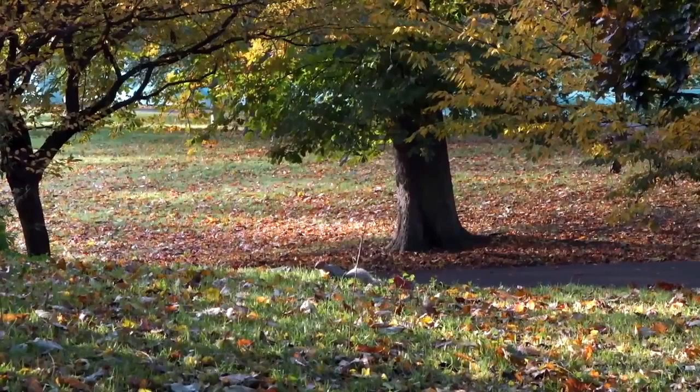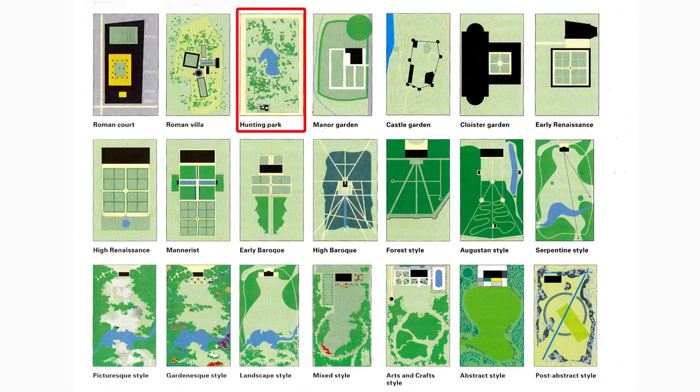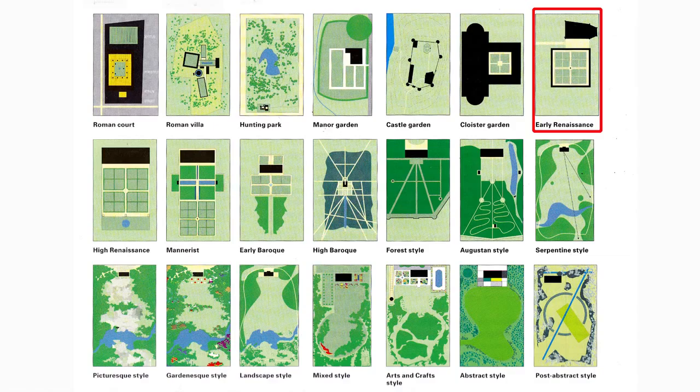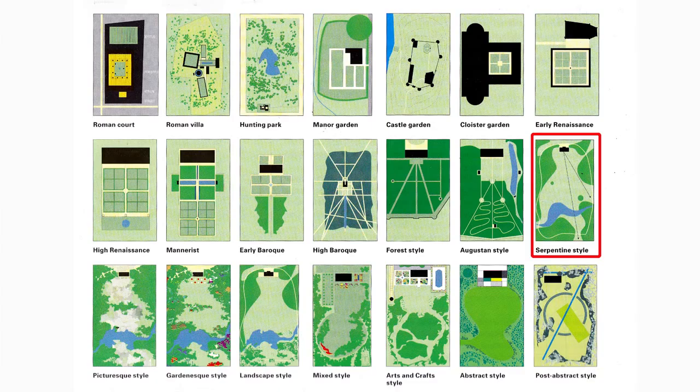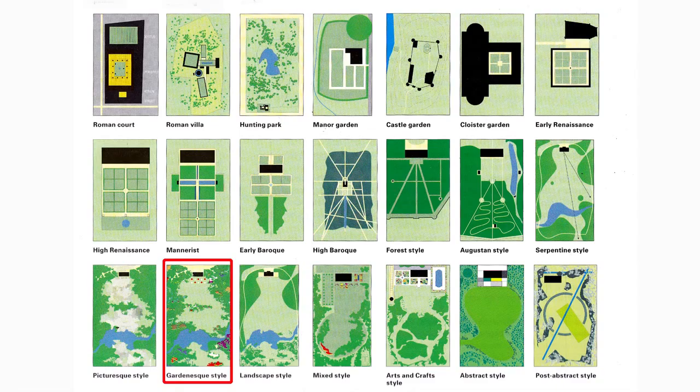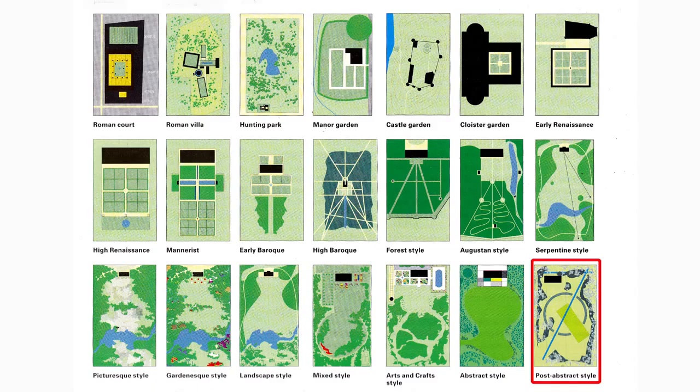I'll finish with a short summary of Greenwich Park's design history. It began as a late medieval hunting park with an early Renaissance garden. It was then influenced by the Baroque style in the 17th century, by the Serpentine style in the 18th century, and by the Gardenesque style in the 19th century. The green laser beam is a post-abstract 21st century addition, and a great idea.